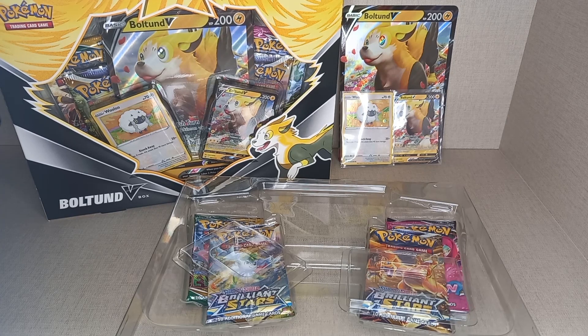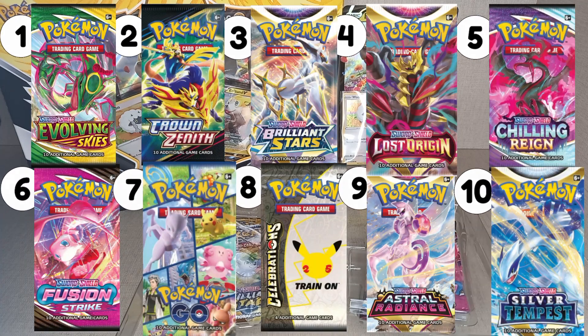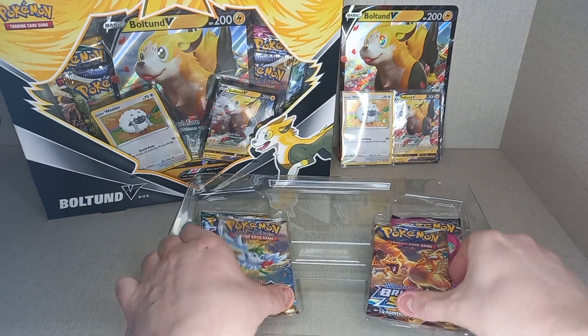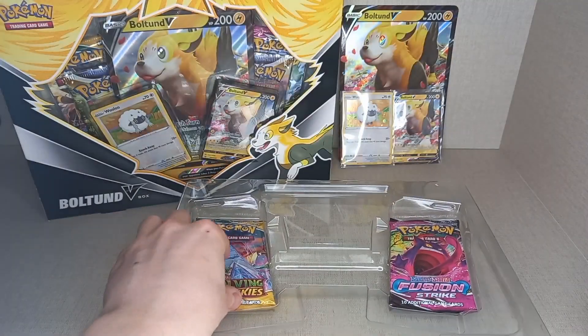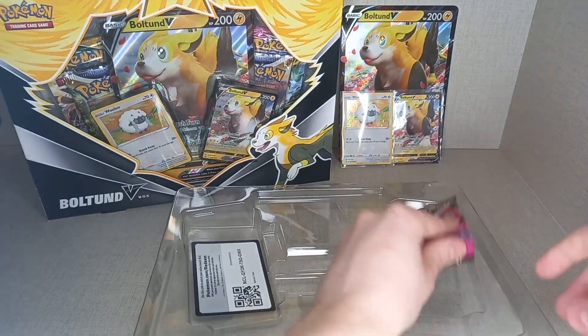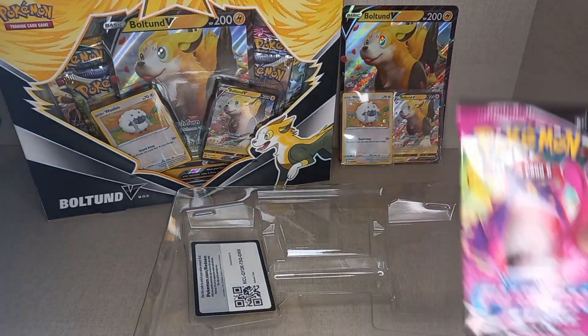When I look at the pack selection, I look for sets that are in my top 10 set list. In this product you get two Brilliant Stars, which is number 3 on my list; one Evolving Skies, which is number 1 on my list; and Fusion Strike, which is number 6 on my list. So all of these packs are in my top 10.